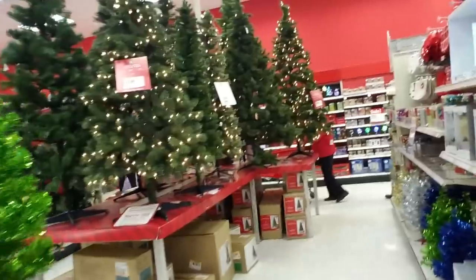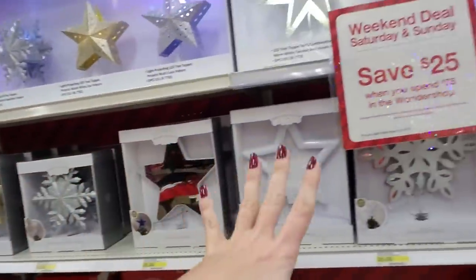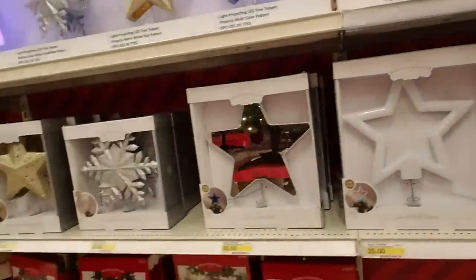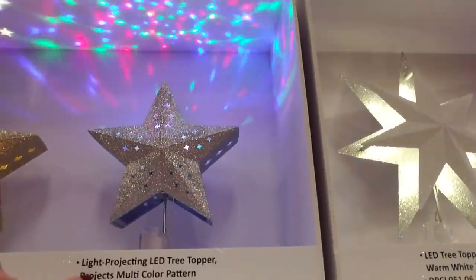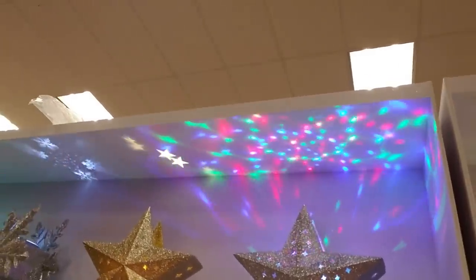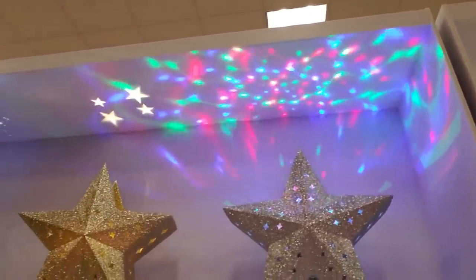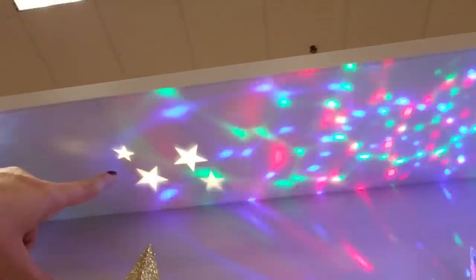They have tree toppers over here — they're having a weekend deal. Look at this one, isn't that beautiful? It's a light-projecting LED tree topper. It makes this kaleidoscope kind of effect. This one does too but it's not quite as pronounced — just little ones like that.